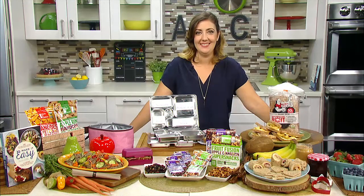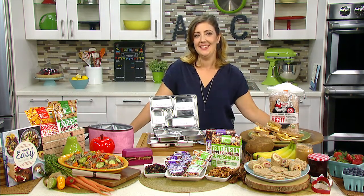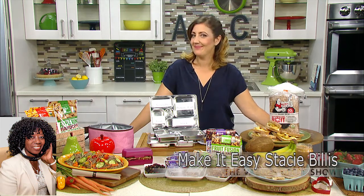Good morning, Stacey Bullis. Thank you for joining me on the Valder Beebe Show today. Thank you for having me. Well, you're going to tell us about making lunch boxes for picky eaters. So you're going to give us the 911 rescue formula.